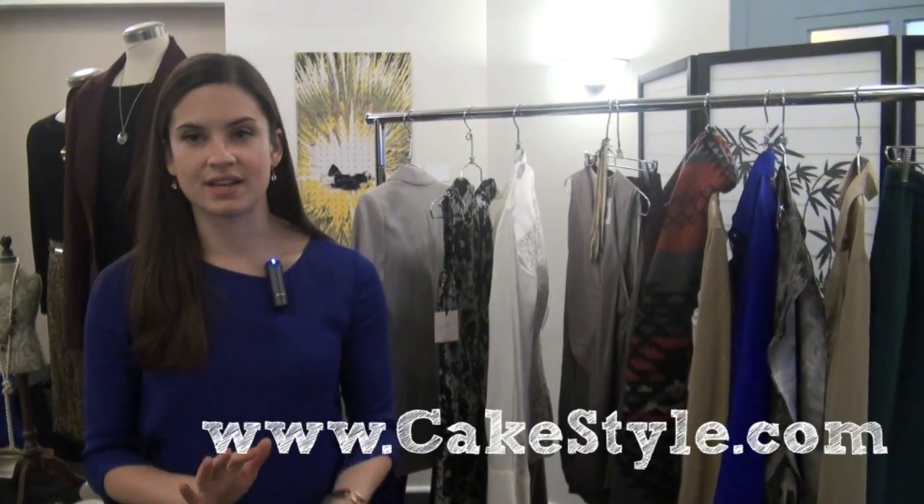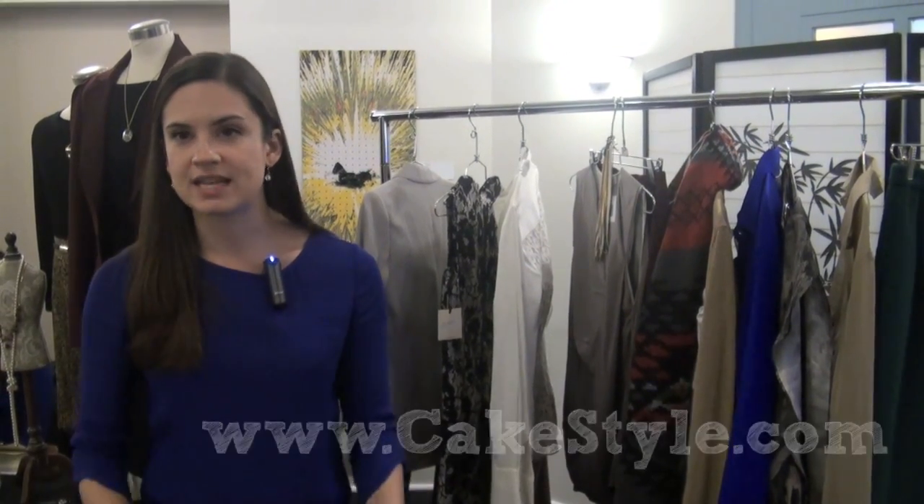You can get started at CakeStyle by going to our website. We have an online quiz and interview where you tell us about what you love, what you hate, what you do every day, how dressy you need to be. We love to get a picture of you if we can so we get your vibe.